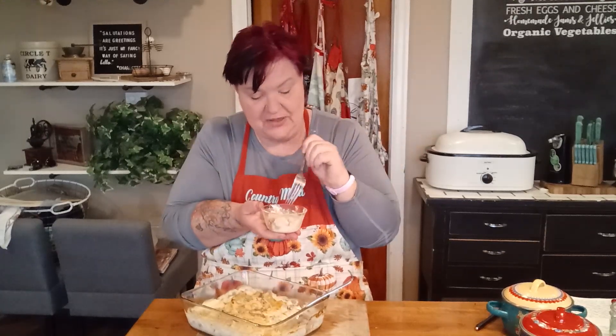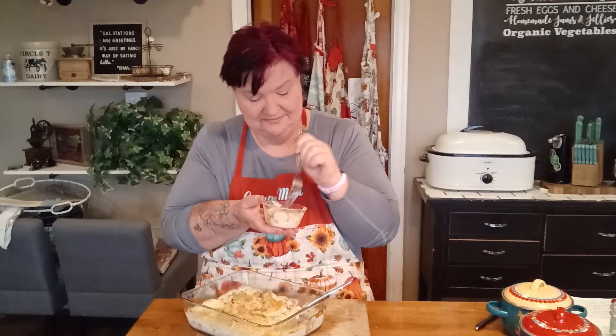Alright friends, I'm going to go sit down and enjoy my potato heavenliness. I will see you next time here on the channel. I hope you have a wonderful holiday — until I see you here again on the farm, make sure you take care of yourself, take care of each other, and have a blessed day. Bye-bye. Lord, these are good.